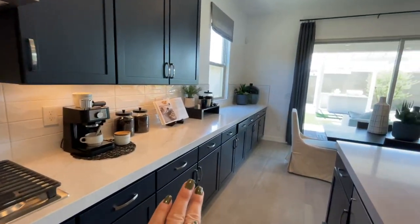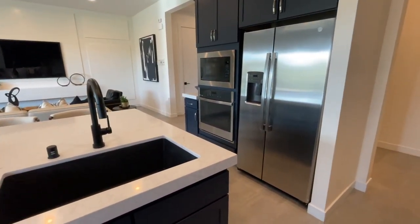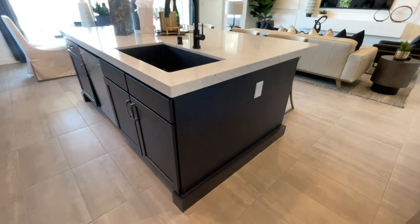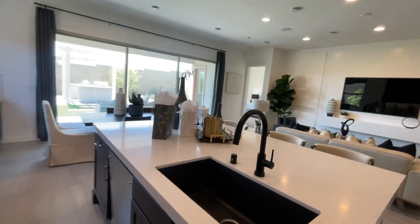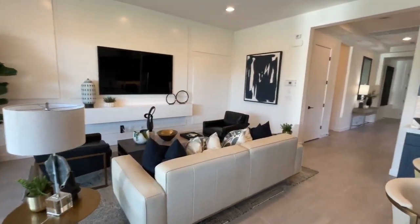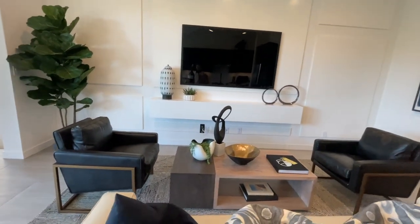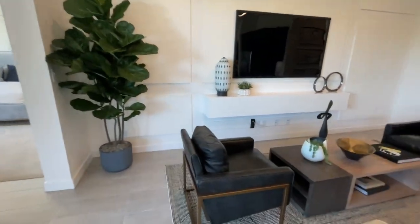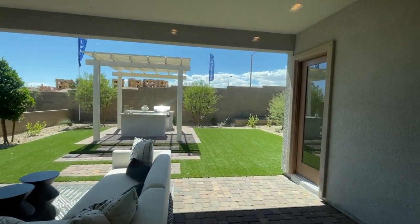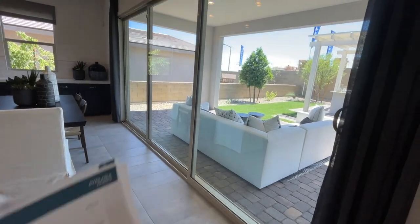I bet they extended the island in here — this is an oversized island, I do believe. I'm not sure if this is standard or not; there was no one in the office when I came in. I don't know if I like those visible plugs right there — it's kind of weird. The typical lot sizes average around 6,000 square feet. And this is a huge door that's probably an upgrade.